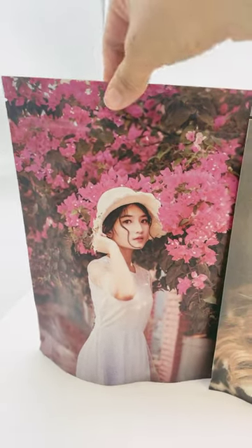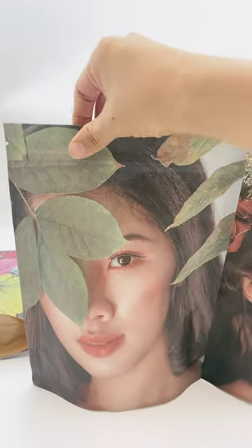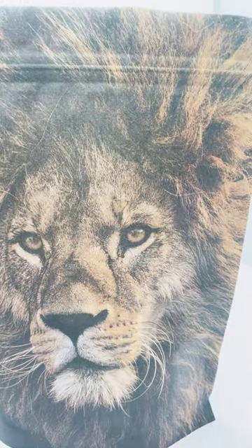We can print different designs on the same run with high quality and fast delivery time. If you are interested, please feel free to contact me.